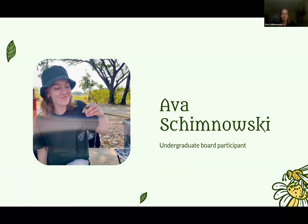My name is Ava. I'm an undergrad, and I joined recently. I'm just an undergrad who likes bees, just like you guys.